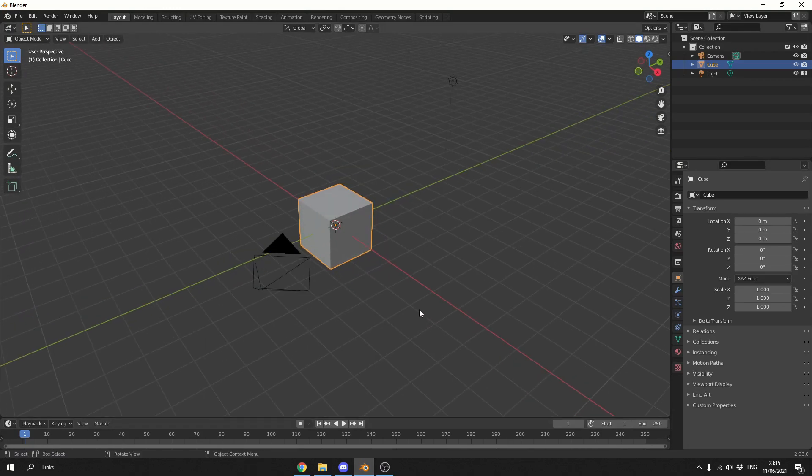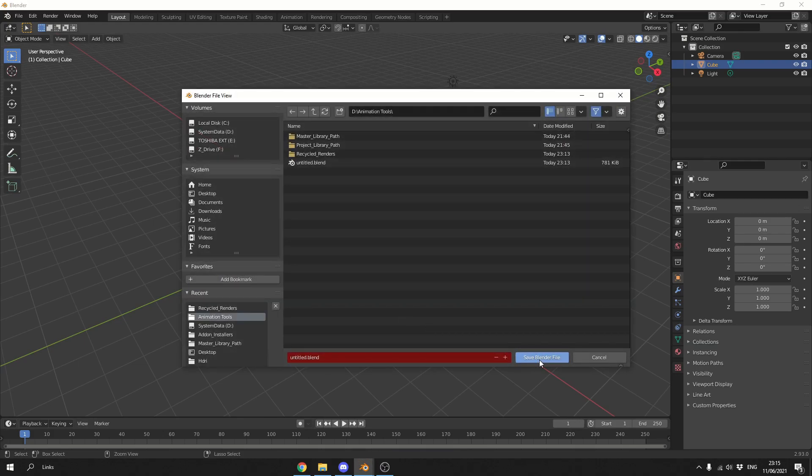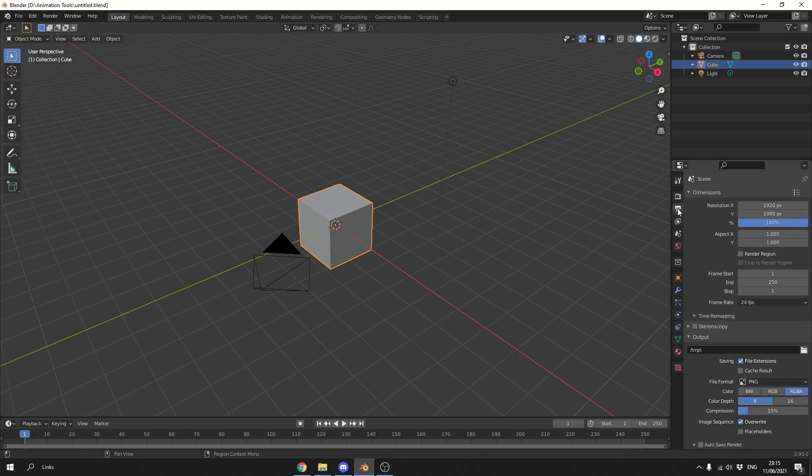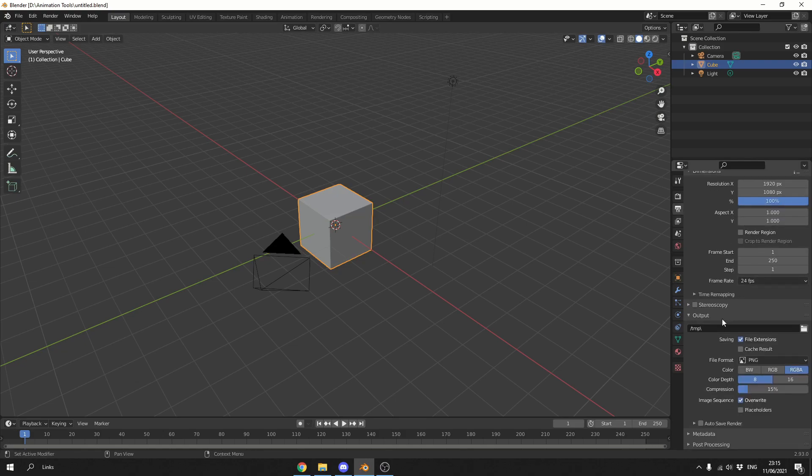Obviously the first thing you need to do is save your Blender project or Blender file — I'm just going to hit Ctrl+S and call it Untitled. Then go to the Output options on the right-hand side, go down to Output, and underneath Output you can see Autosave Render.